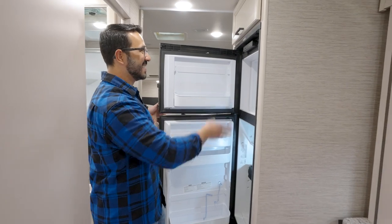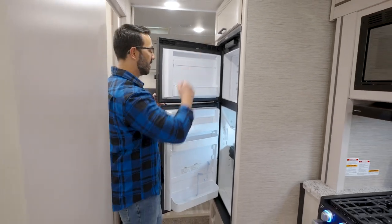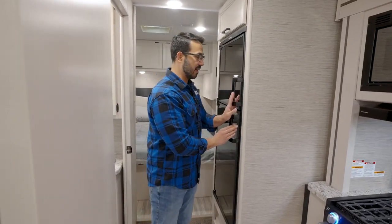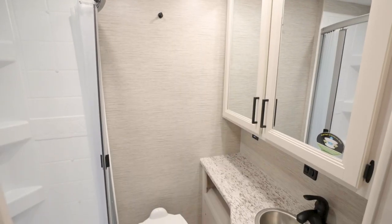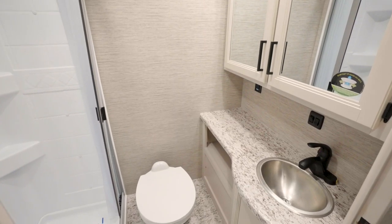Rounding out the kitchen is a Dometic fridge-freezer — it's gas absorption — with storage right above it, giving you plenty of cold storage.